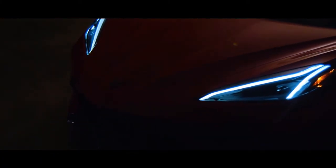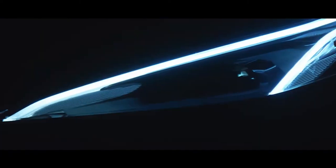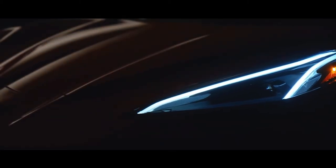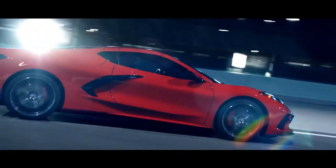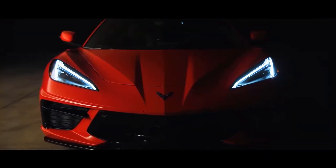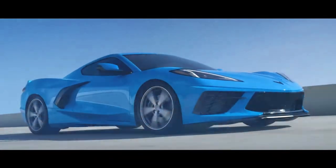I remember stepping off the bus with my buddies, and I can remember being very young and being with my father and just being awestruck. I looked around, and here's this silver spaceship. Among this whole sea of cars on the road, here was this thing coming down the road that just looked like nothing else.